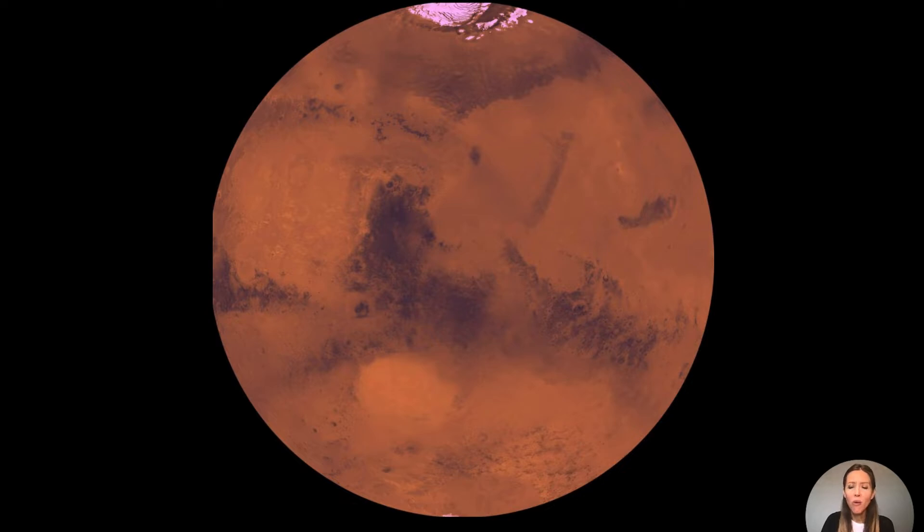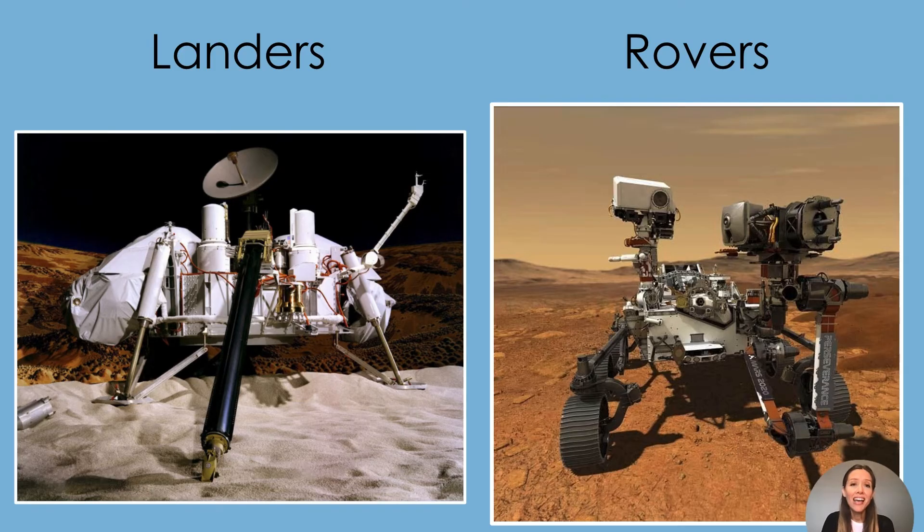Have you ever wondered how we learn about the planet Mars when people have never visited it? Scientists use landers and rovers to explore and learn about the planet Mars.